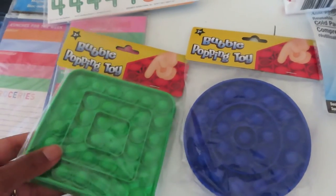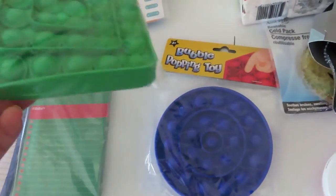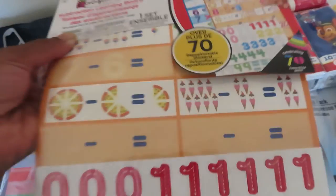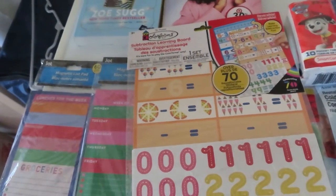I have two of the little bubble pop toys — like puppets, a circle and a square. The kids already have some I previously got from Dollar Tree and I figured these would spice it up. I may save them for special treats. I also got a subtraction learning board — colorful ones.